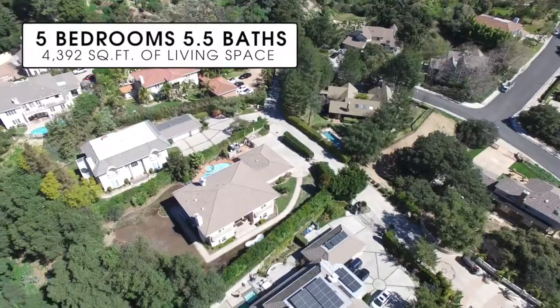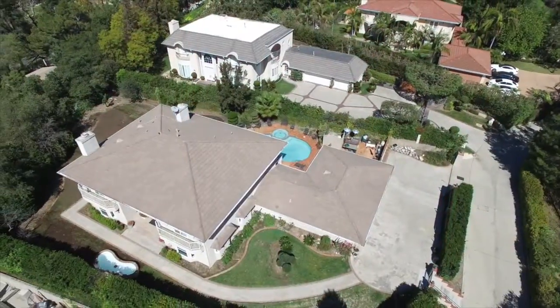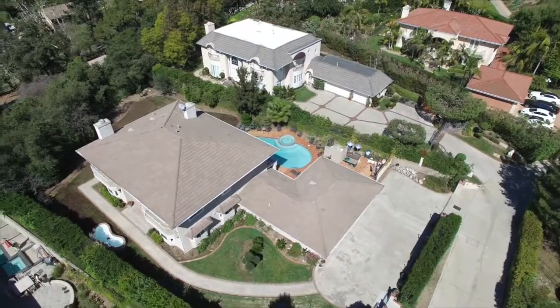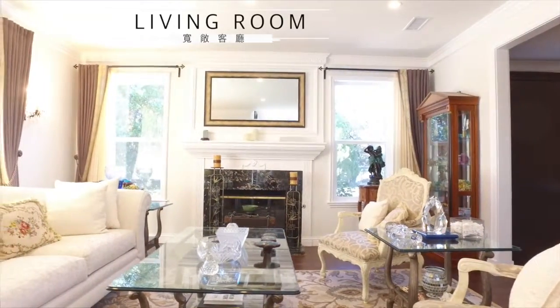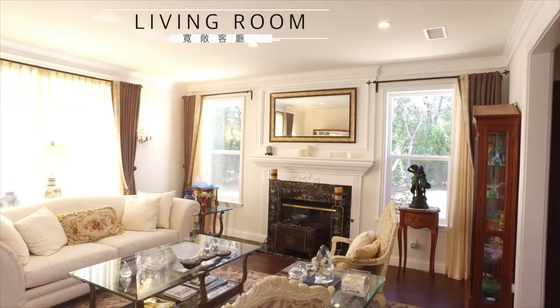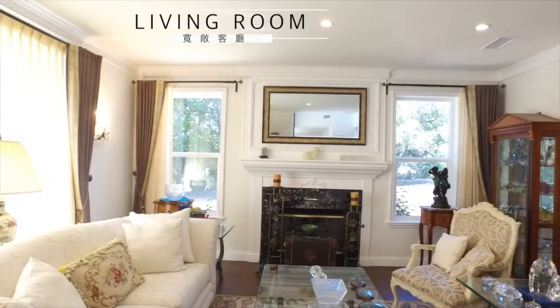The meticulous design of this home features five bedrooms and 5.5 bathrooms, 4,392 square feet of living space. The attractive living room enjoys a cozy fireplace and offers a visually appealing and comfortable ambiance that creates a welcoming environment.